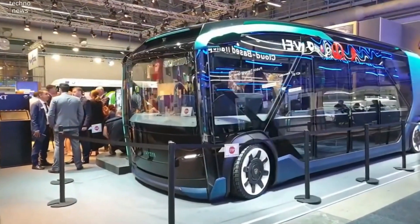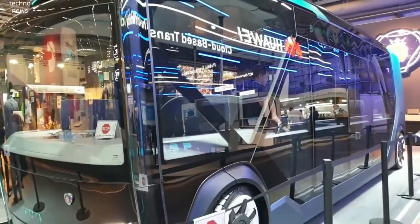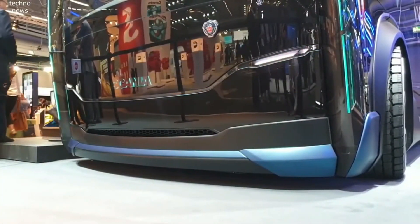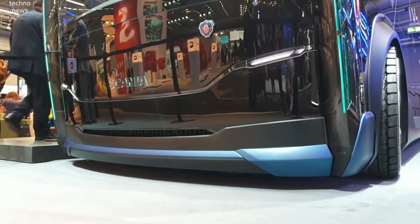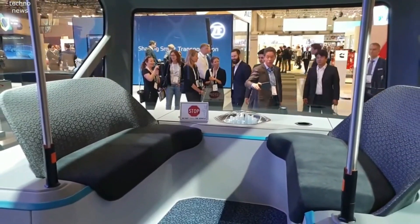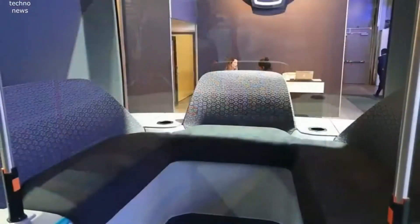Its smart design includes cutting-edge automation features, allowing the truck to operate with minimal human intervention. This advancement ensures safer and more efficient long-haul transport while also lowering operational costs. Scania NXT represents the future of trucking — a perfect blend of technology, sustainability, and efficiency that aims to transform how goods are transported across the globe.